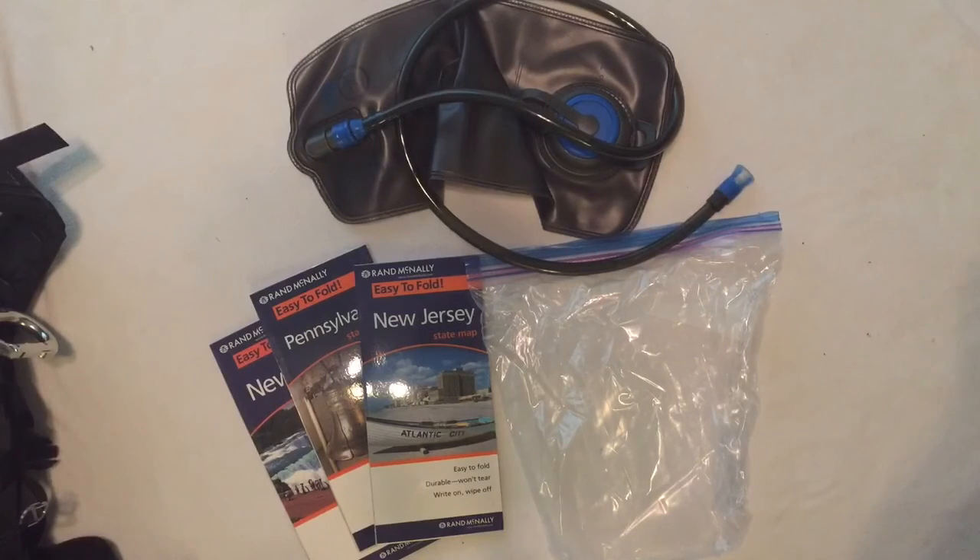In the water bladder pouch of the bag, I have a 2-liter water bladder. I also have some laminated maps of New Jersey where I live, and New York and Pennsylvania where I most frequently travel.